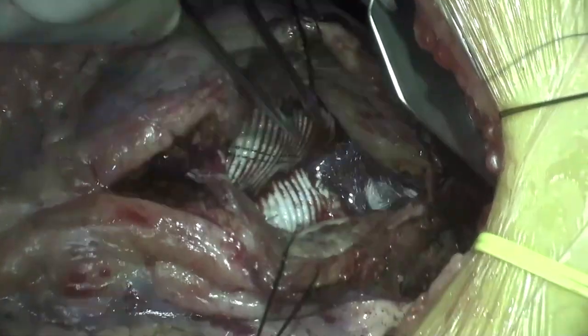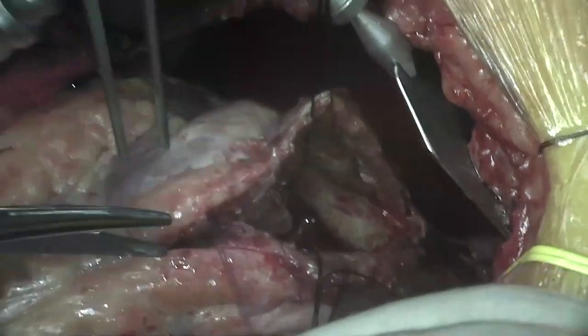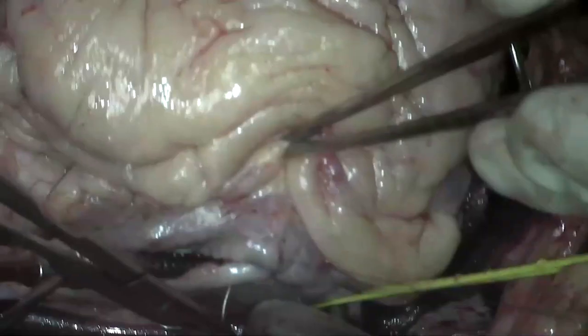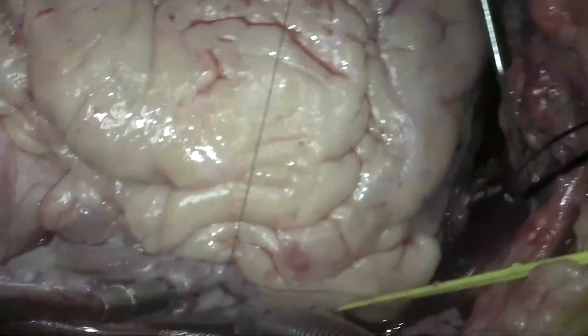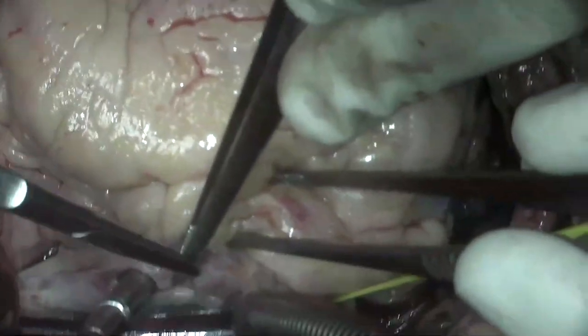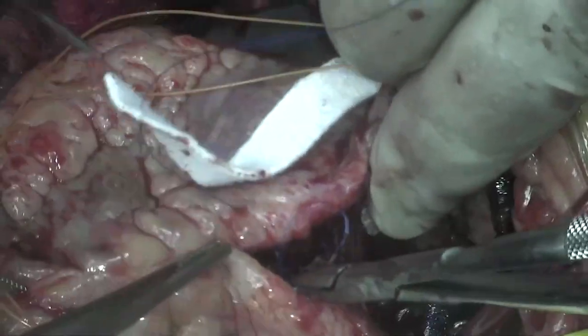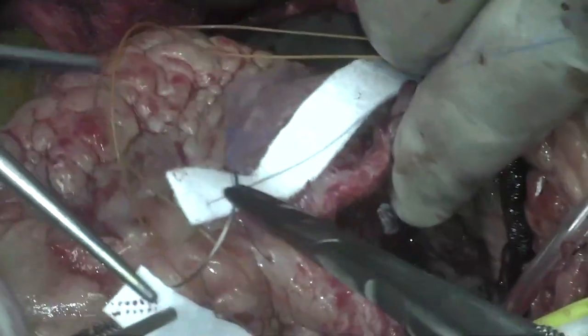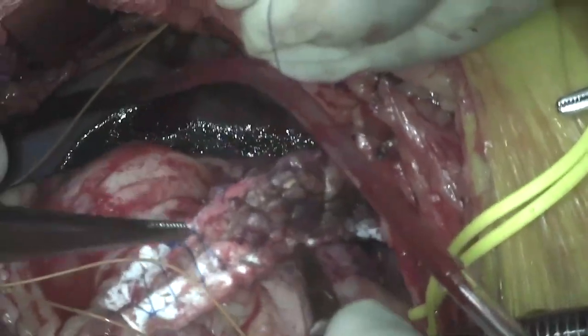The heart was filled and repair sutures were placed to ensure hemostasis. The aortic cross-clamp was removed, epicardial ventricular pacing wires were placed, and the right atrium was closed. The LV was closed over the patch using two parallel Teflon strips, a felt, and a large MH Prolene needle.